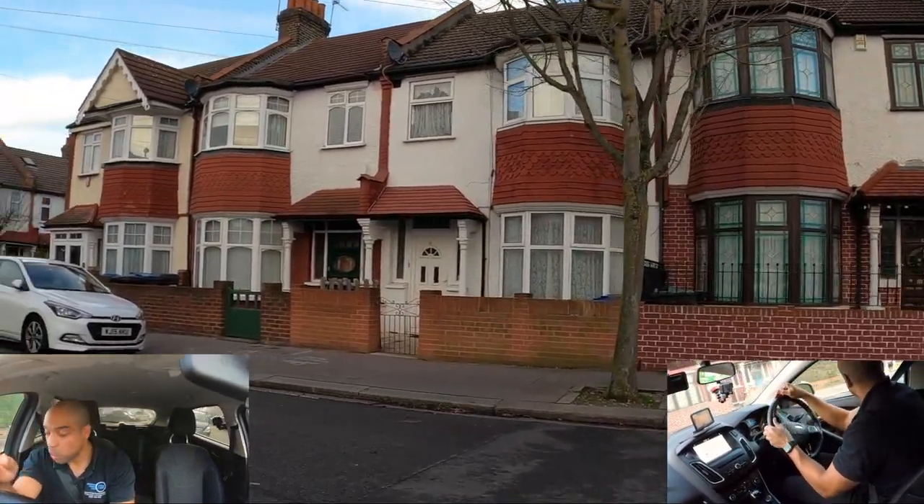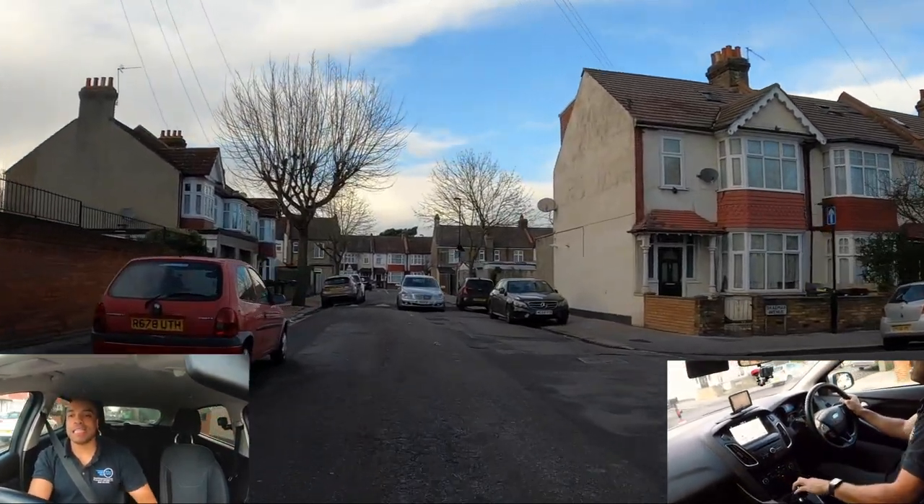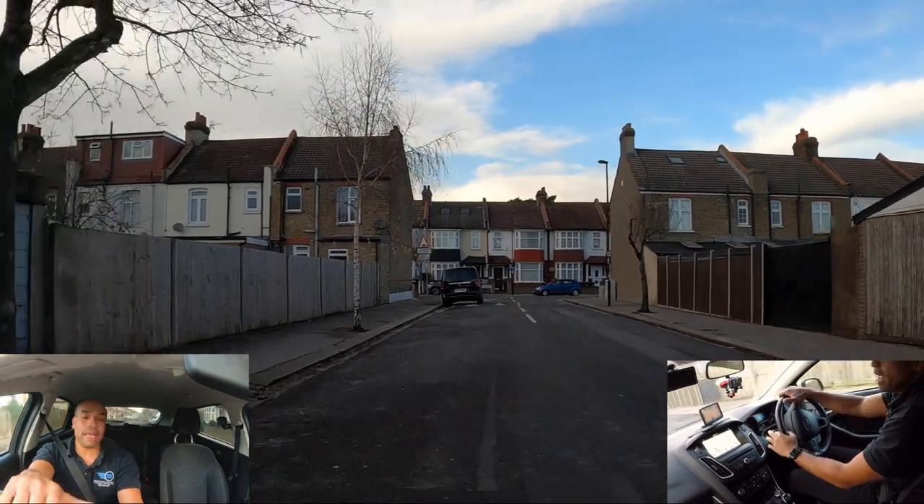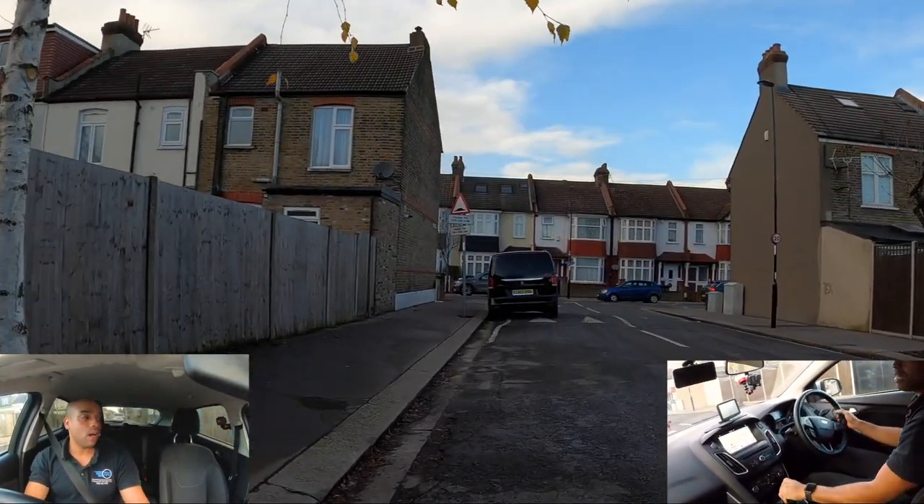Pull up on the left in a safe place. The examiner is going to ask you to do this five or six times. Sometimes they'll just say pull up on the left in a safe place, then drive on again — they're testing how well you park on the left and whether you know where it is legal to park. So that's no yellow lines, no red lines, and no dropped kerbs. The examiner might say pull up on the left behind the black Mercedes van — if there's a dropped kerb, ask: 'Do you want me to park on that dropped kerb?' Usually they'll say ignore the driveways on this occasion or ignore the yellow line if they want you to park in a specific place.